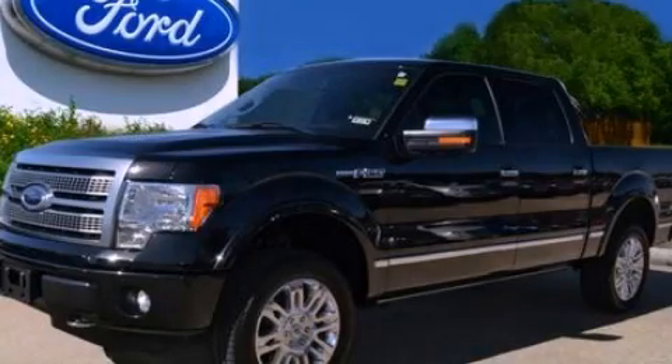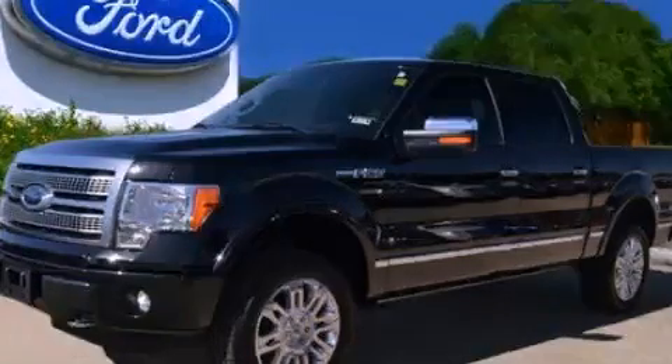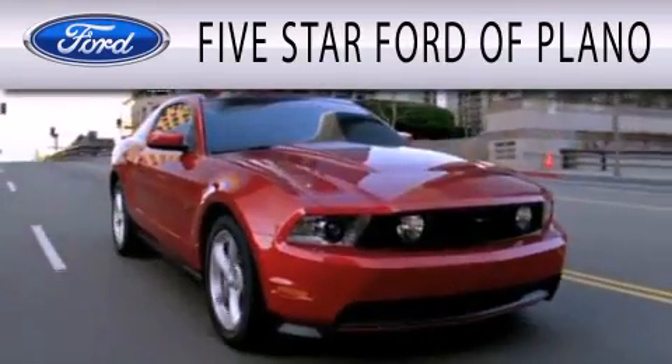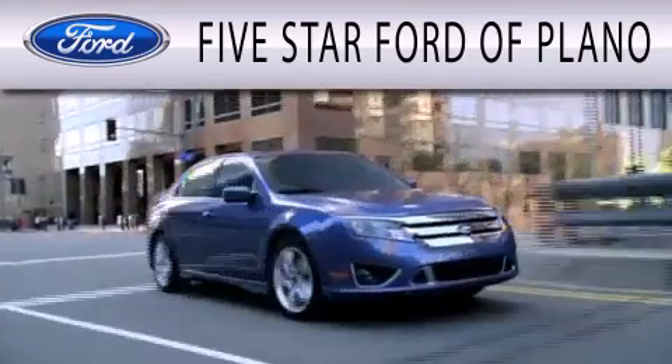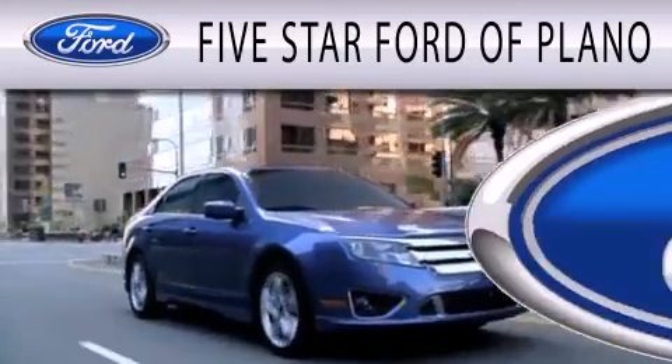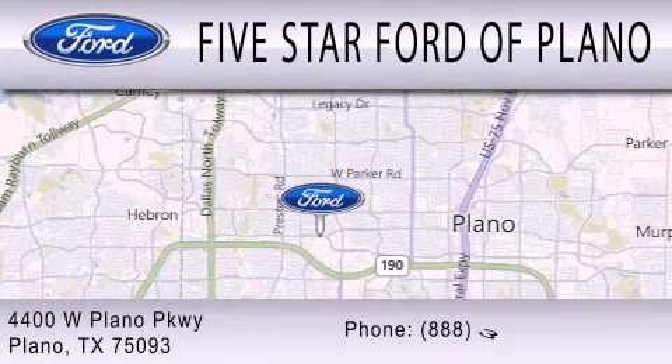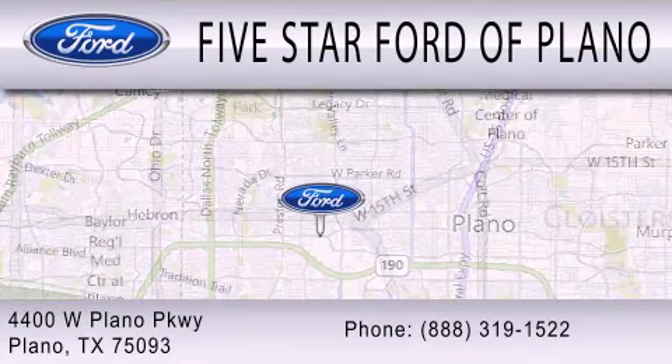We invite you to contact us today to learn more about this vehicle. 5 Star Ford of Plano is dedicated to doing everything possible to ensure that the experience you have selecting your next vehicle is as pleasant as possible. We are located at 4400 West Plano Parkway in Plano, Texas.